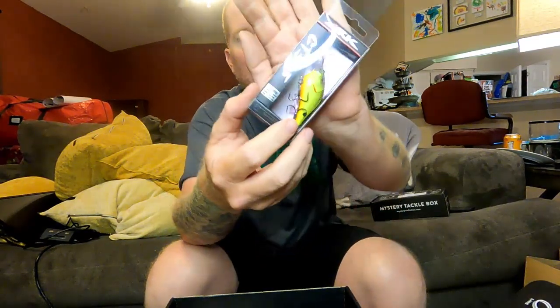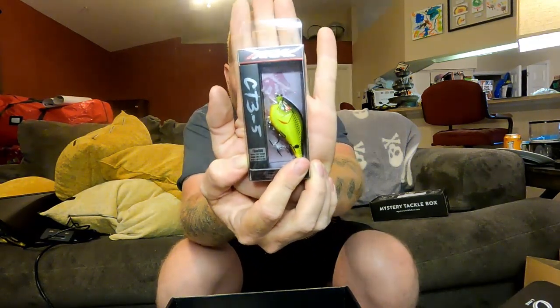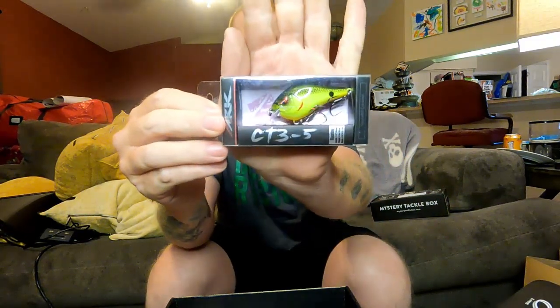Next up is going to be an ARC CT3-5. This is a Squarebill crankbait, also a Chartreuse color — Chartreuse black back. It's got kind of a wider build to it. It's going to be an interesting one. Next outing I think I'm going to tie that one on and see. Not a typical color I go with, but that's what's really good about these mystery tackle boxes — it's going to send you stuff that you might not be comfortable with or haven't thrown before, and this is really going to expand your arsenal. Sometimes these fish get picky. Tie this on and catch two fish in a row.